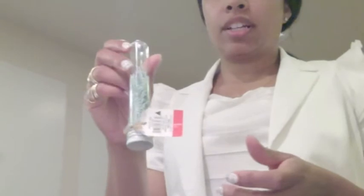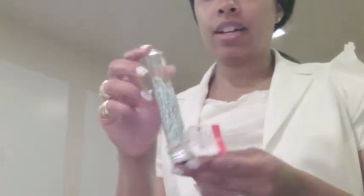These were from the Target dollar spot — the regular little paper clips. I thought they were cute and they go with my office theme of like the mint, Tiffany's green, seafoam-ish color.